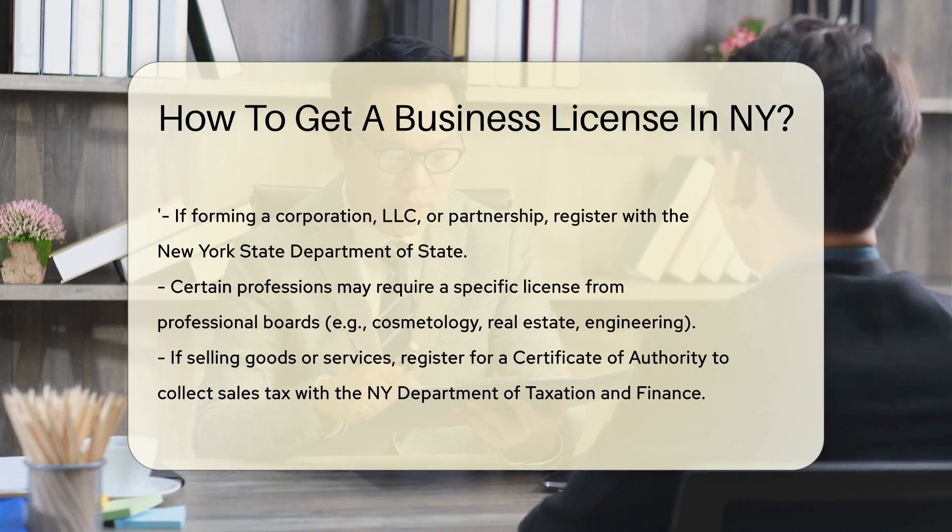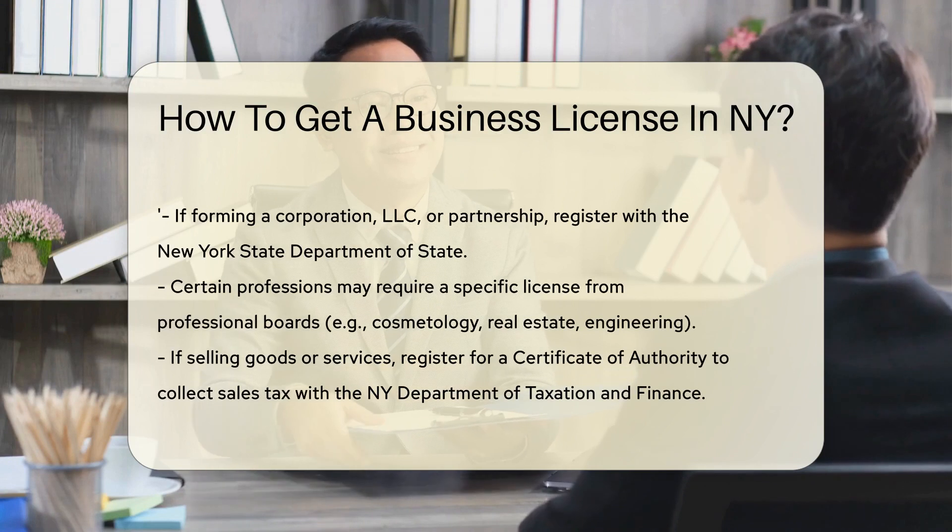Next, check with New York's State License Center. They have a handy online wizard to guide you through the process.